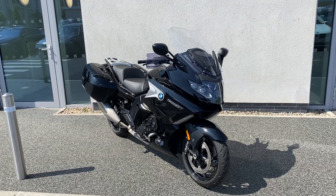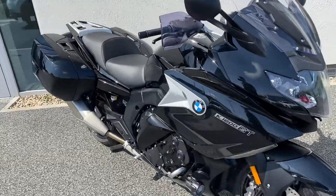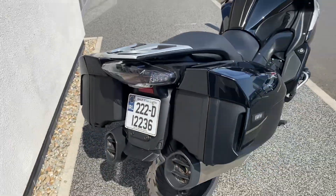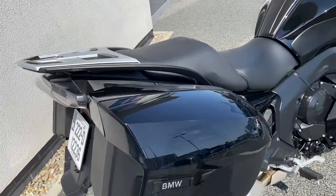Hi there, this is Adam here at Geodefee Motorrad, here to present the latest addition to our approved used bike range. Here we have the BMW K1600 GTSe, a 2022 model in Blackstorm Metallic.